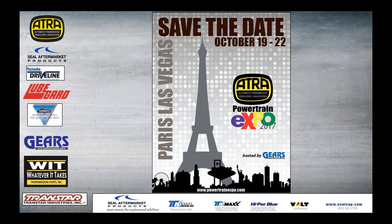Save the date — we have our Powertrain Expo on October 19th through the 22nd. Bigger tech, bigger show, bigger fun in Paris, Las Vegas. Do make a point to make plans to attend. I look forward to seeing some of you there in Vegas, because I don't travel as much as I used to, so it's good to see my friends from the Central Time Zone there.